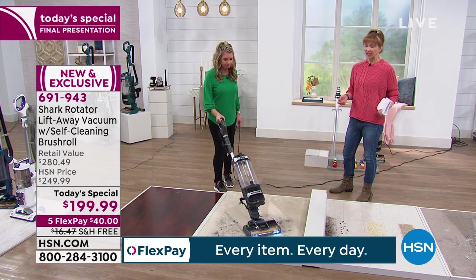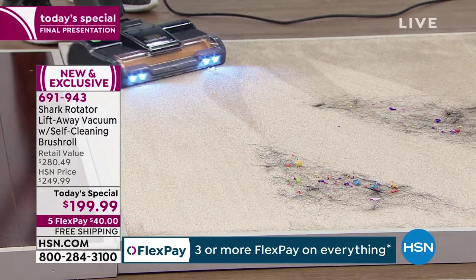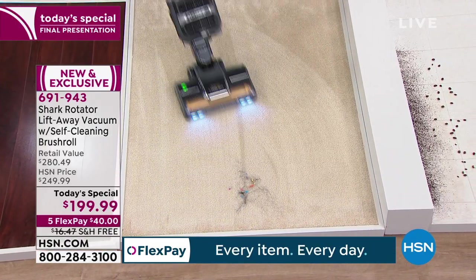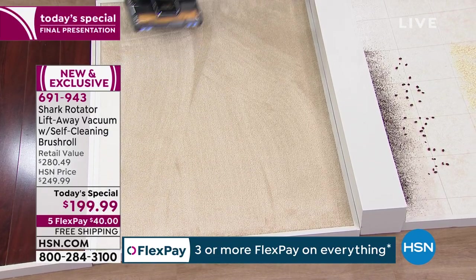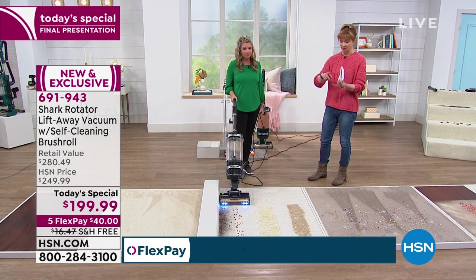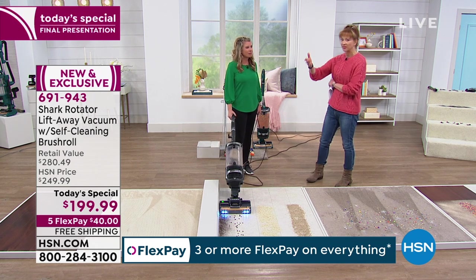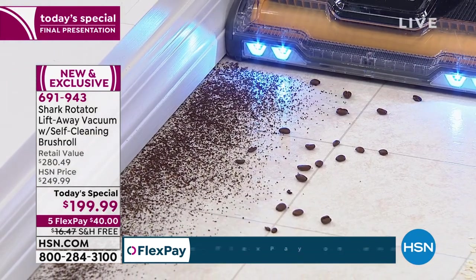Unless you are calling now, you will miss out on this opportunity. We do other Sharks here at HSN and other vacuums, but no other vacuum can boast that brush head technology. The messes can run, but they can't hide, because the LED headlights make it easy to see. Even when you're going close against your baseboards — that's where all the crumbs and smaller particles collect, especially in the kitchen area — it does an amazing job.